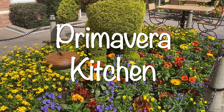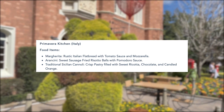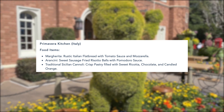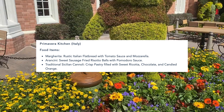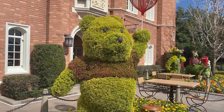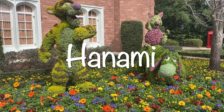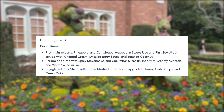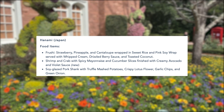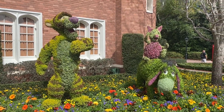Next is Primavera Kitchen in Italy, which has a vegetarian margarita flatbread with tomato sauce, mozzarella, and basil, plus a returning cannoli — a traditional crispy pastry with sweet ricotta, chocolate, and candied orange on the outside. And I am so excited for the Japan booth, Hanami, which has the frushi: strawberry, pineapple, and cantaloupe wrapped in sweet rice and pink soy wraps, served with whipped cream, drizzled with berry sauce, and toasted coconut. I have never tried the frushi and cannot wait to finally do so this year.